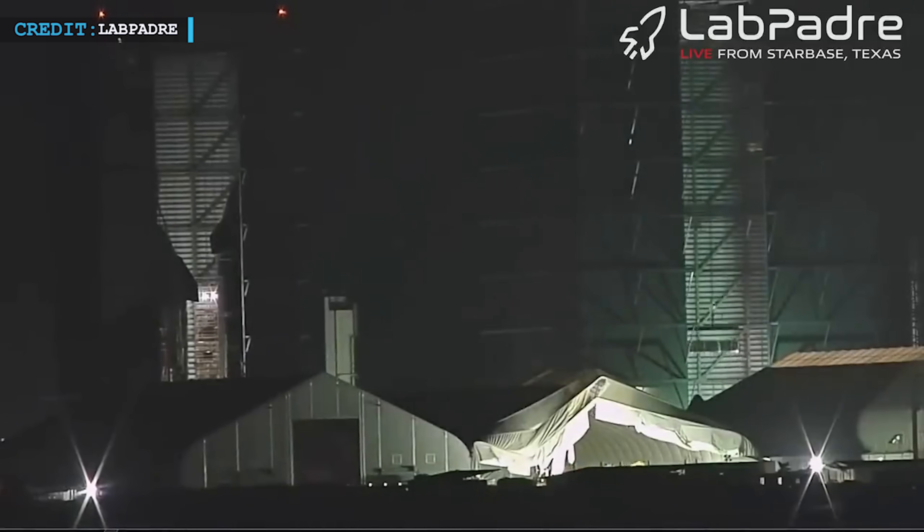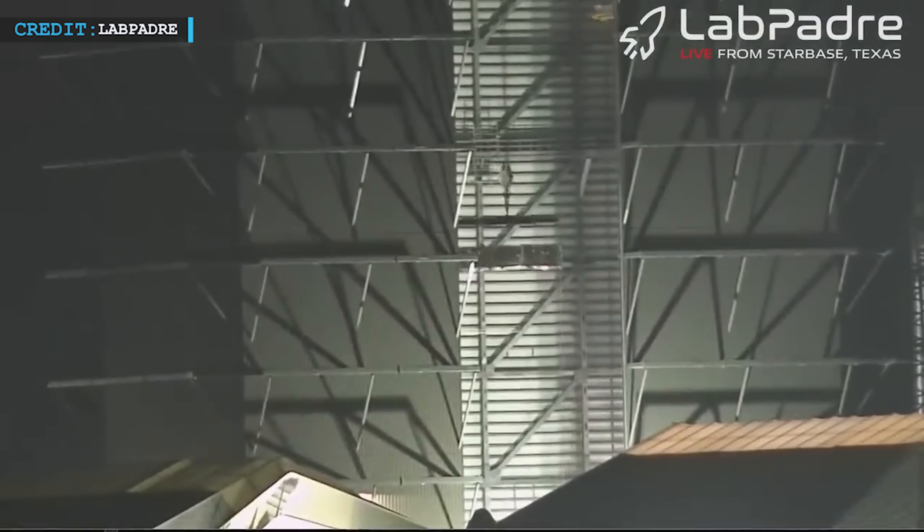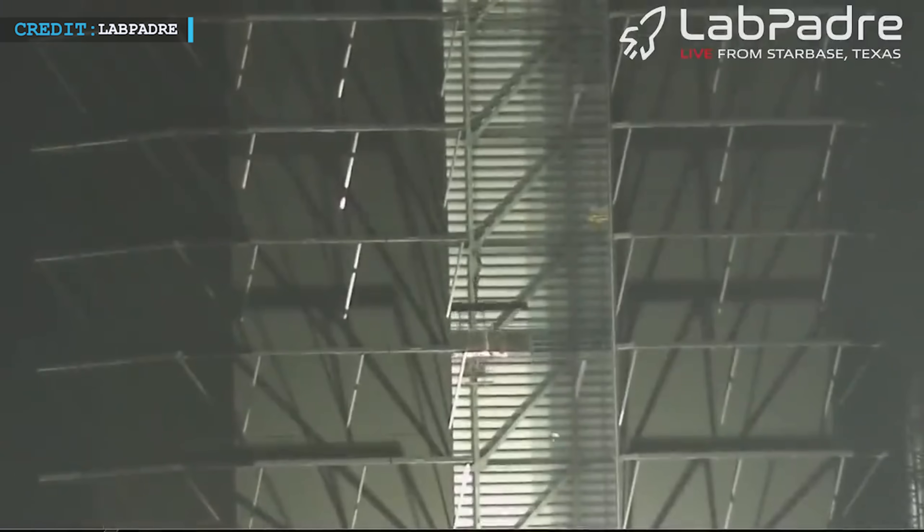Speaking of Booster 9, a few days ago a hot staging ring showed up, and it was quite different from the ones we've seen before. This one was stronger and had a protective dome in the middle. Later it was moved to the Mega Bay.